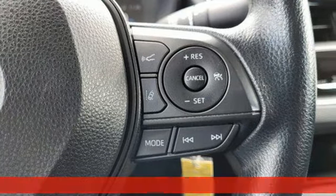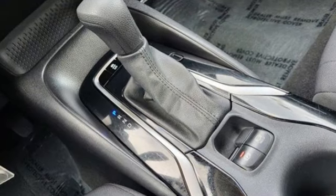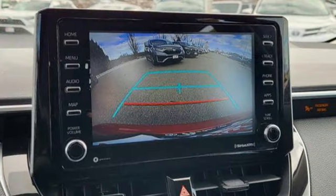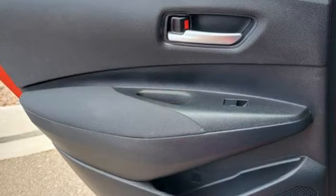It comes with all the amenities you need: smart device navigation, Wi-Fi hotspot, manual tilting steering column, configurable instrument gauges, and wireless phone connectivity.